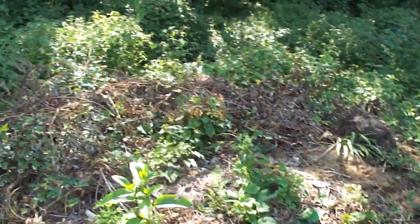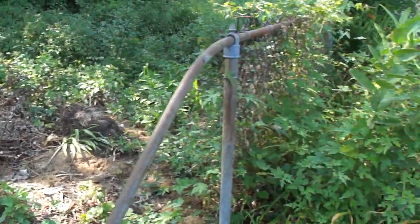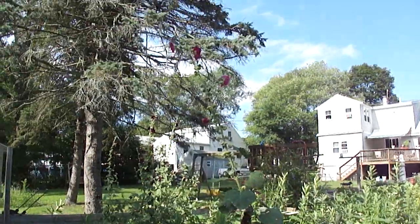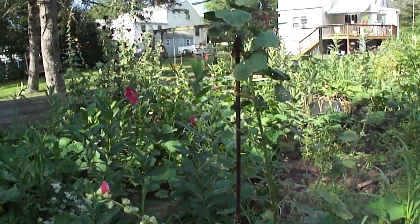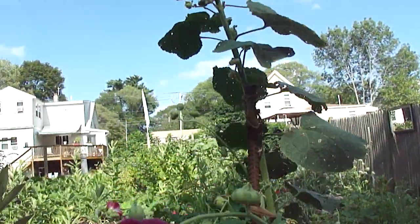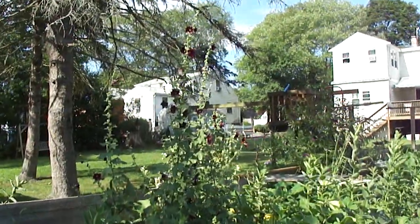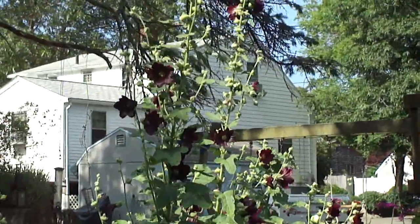This year the compost pile has expanded out — I took tons of vegetation out this year. Here are my red hollyhocks — they're beautiful, some of the best I've ever had. And the purple ones are magnificent, of course. They're just such a good color.